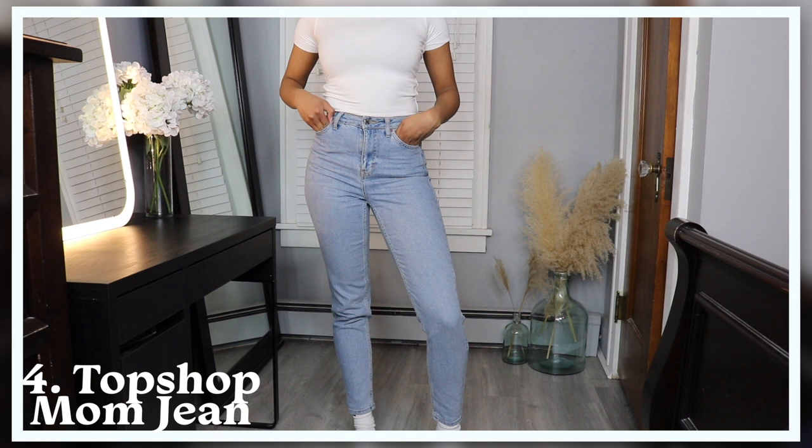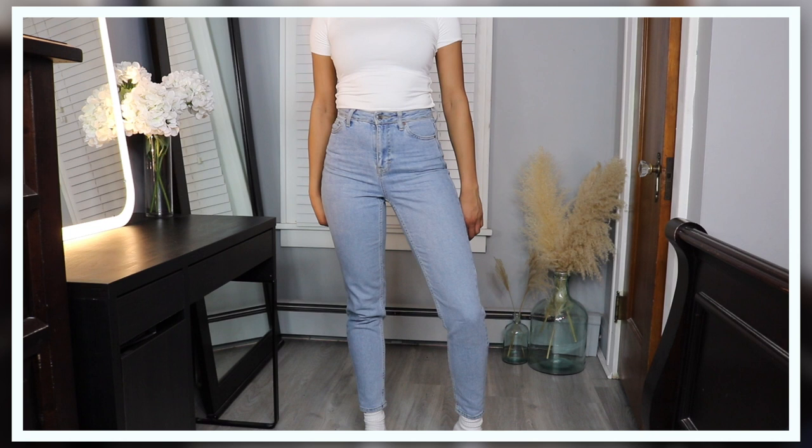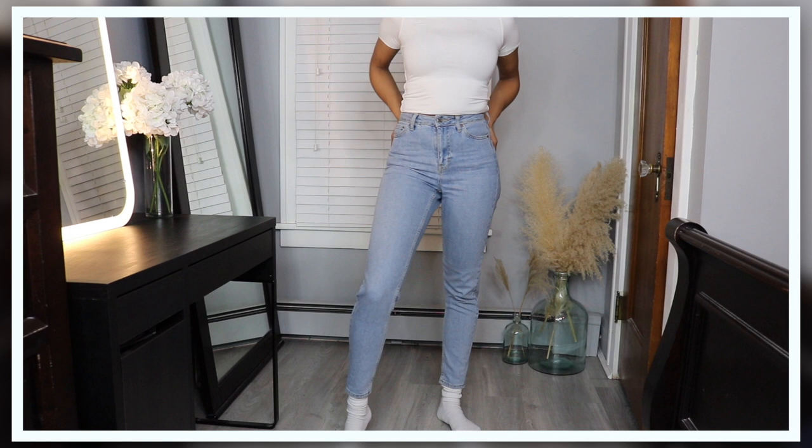Next up I have the Topshop mom jean. This is a mom skinny fit at the bottom with a really high waist, and I actually really like these jeans. I feel like they look perfect with all my dad shoe outfits — that's usually what I wear them with. They are just a really nice light wash denim. I did actually have to get these tailored — I got the waist tailored and also the ankle tailored. I've worn these a lot so they're slowly starting to feel more worn in and just a lot more comfortable.